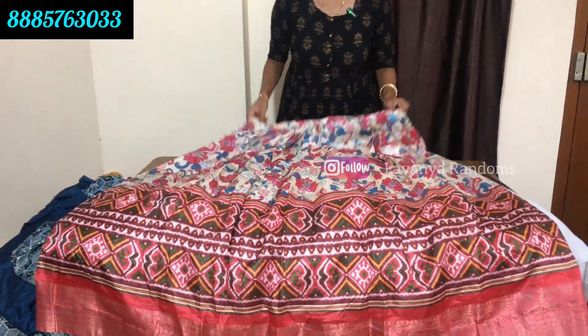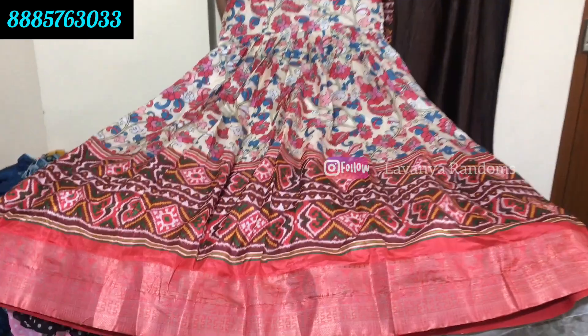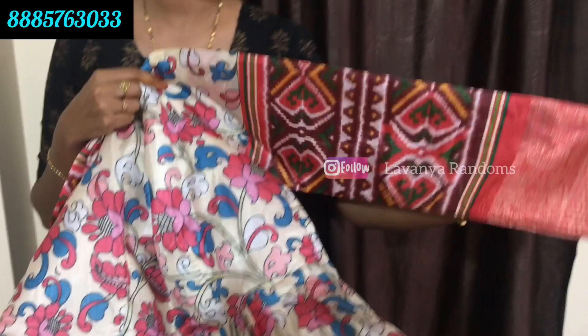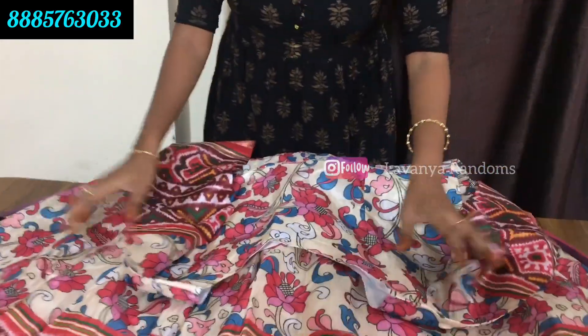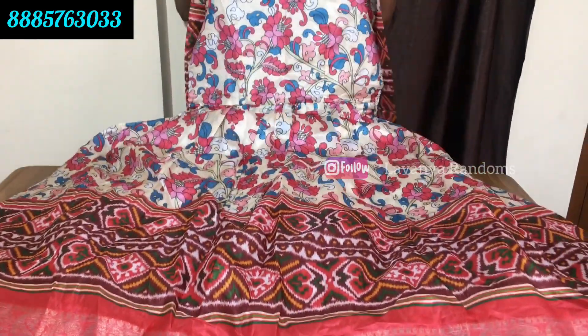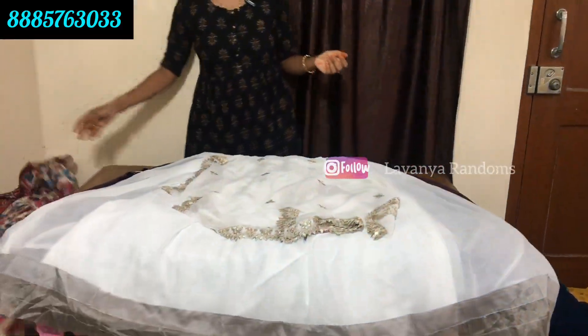This is a long frock, all-over design in cream color. Full sleeves with border on the hands. Front and back with border. The price is only 1250 rupees, shipping extra. Three size options. If needed, you can change with alteration.